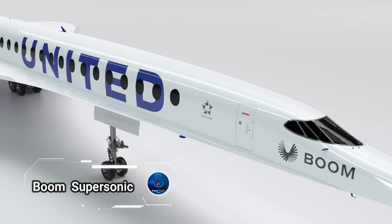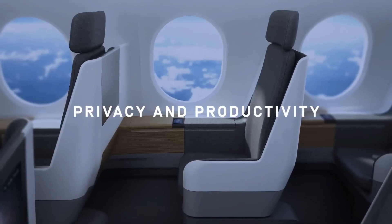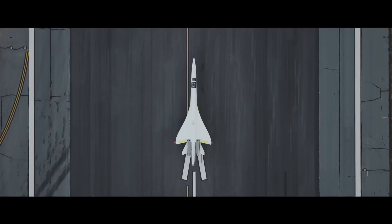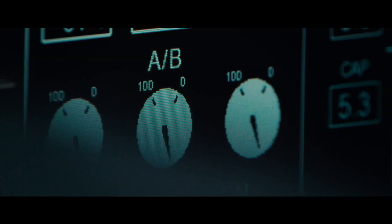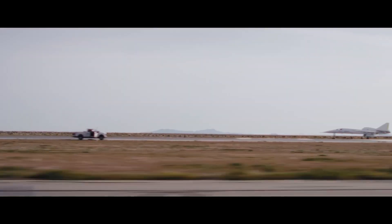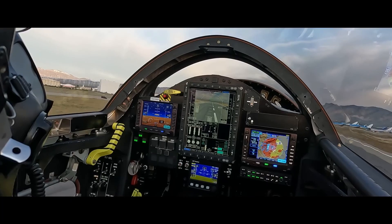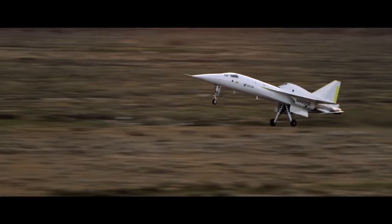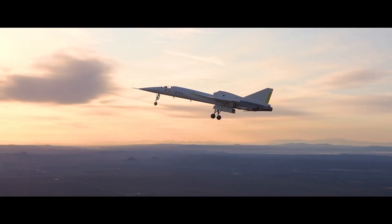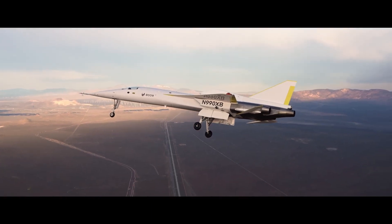Boom Supersonic is a pioneering company bringing back supersonic passenger airplanes, with their flagship project the Overture set to become the world's fastest airliner — two decades after the retirement of the Concorde. The prototype, the XB-1, has already had its inaugural flight, paving the way for the Overture, which has over 130 orders and pre-orders from global airlines including American Airlines, United Airlines, and Japan Airlines.